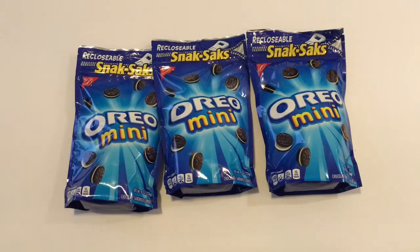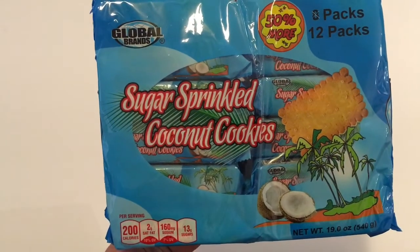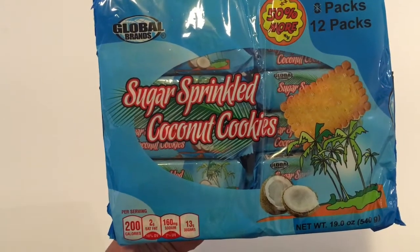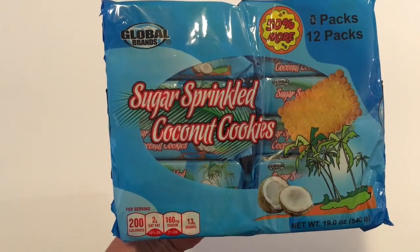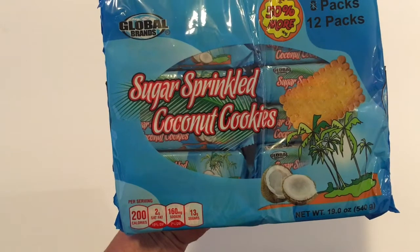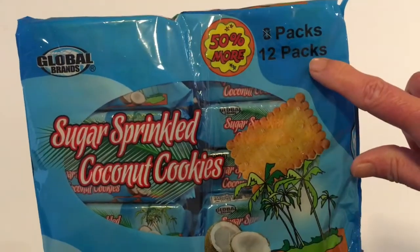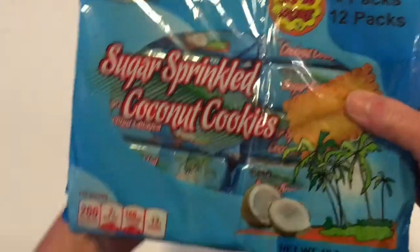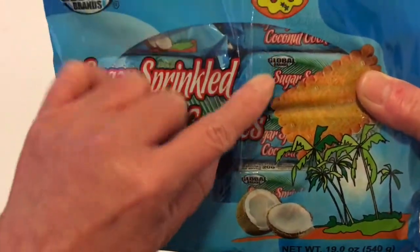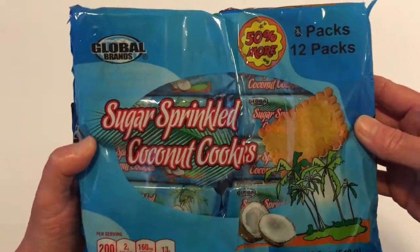Yesterday was the first time I had seen these in my store. I had been getting the vanilla ones. I have never seen these before in Dollar Tree. It's by Global Brands and it's Sugar Sprinkled Coconut Cookies. It says it usually comes in the 8 pack and now it is a 12 pack, and these are individually packaged, so that is great for on the go and for lunches.